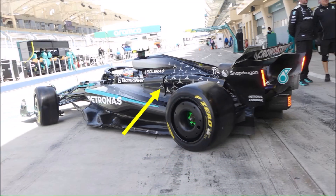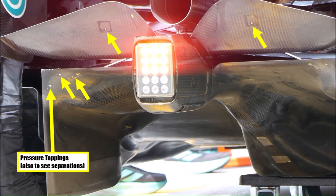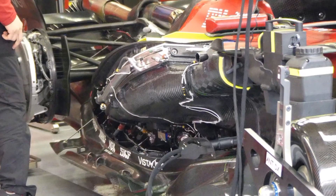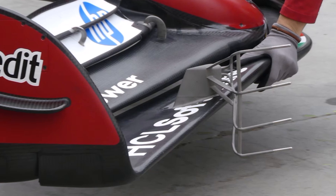Mercedes tested a very thin slot, showed us their front suspension, and we could see their pressure tappings at the floor and beam wing. At Ferrari we could see their sidepod package left and right, and they used an interesting metal sintered rake at the front wing ballast box to analyse flow directions and different heights above the ground.